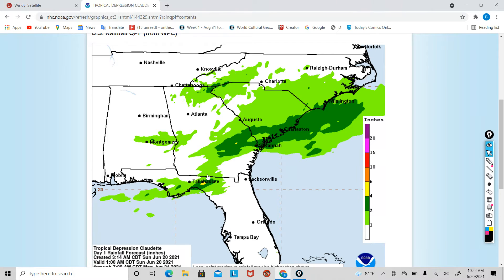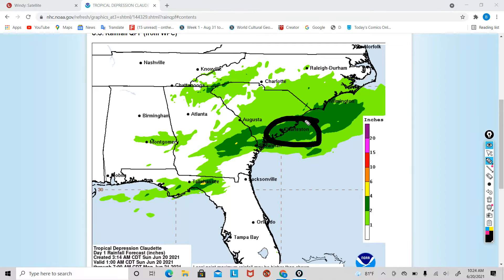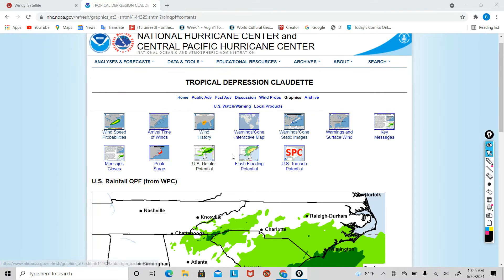Let's take a look at the U.S. rainfall potential. Luckily, it looks like there could be a possibility for flash flooding, but it doesn't look like a major flash flooding issue, though I would expect areas in Charleston to receive some heavier amounts of rain around 2 to 4 inches, which if you know Charleston, that is enough to flood. So we could expect some minor flooding, especially down in downtown Charleston.